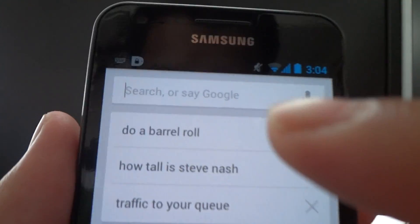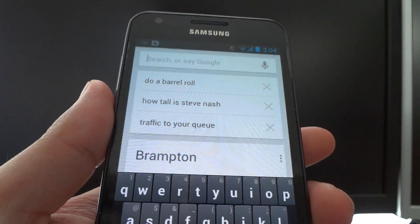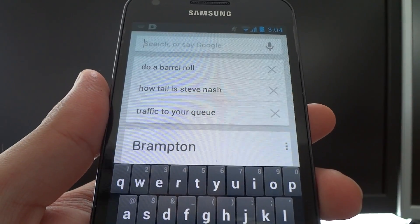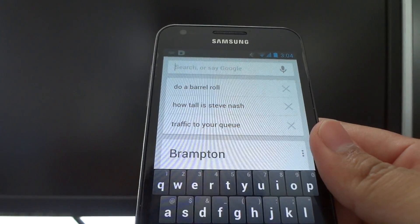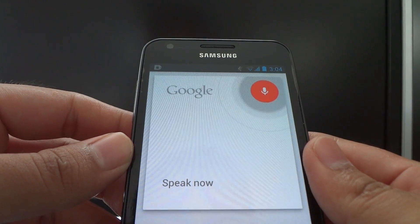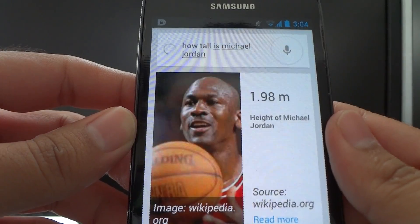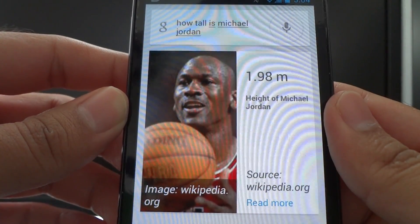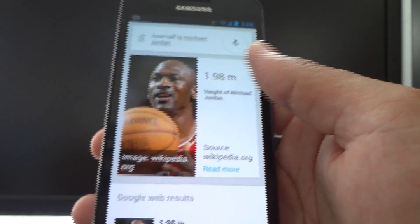I can obviously type what I want to search, but let's do voice commands instead because that's what people really want. Google... It's not working. Google... How tall is Michael Jordan? Michael Jordan is six feet six inches tall. I know the first time it didn't respond to my Google command, which is pretty embarrassing, but at least it worked.